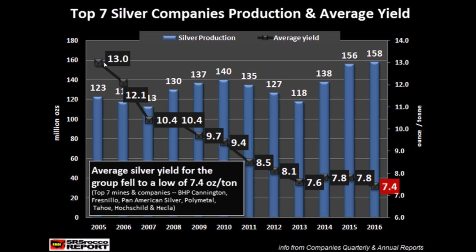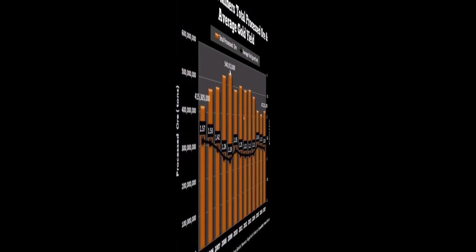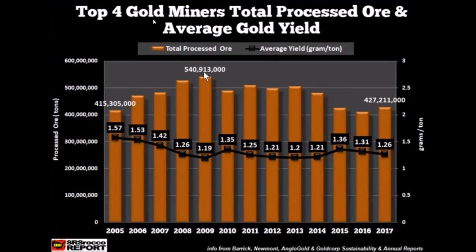Let's compare that to gold and see what's going on there. Here's the gold chart, which includes the top four gold miners: Barrick, Newmont, Anglo Gold, and Gold Corp — all the big boys. This one actually goes back 12 years and does include 2017, which is nice. You can see gold yields are also falling, so they do have to process more tons as well. But it's nowhere near the amount you saw with silver — they went from 1.57 down to 1.26. I think that's pretty much the main reason why you're seeing gold production growing faster as a percentage than silver.